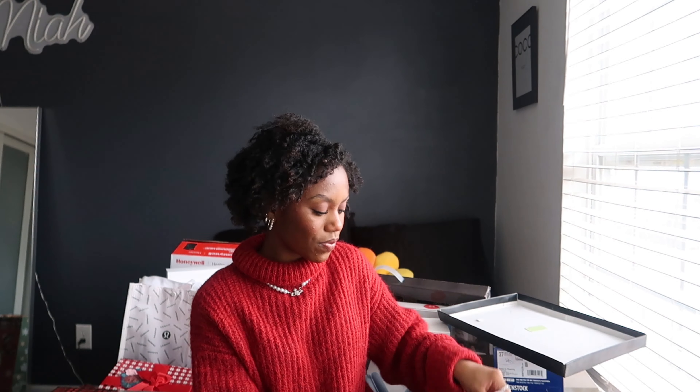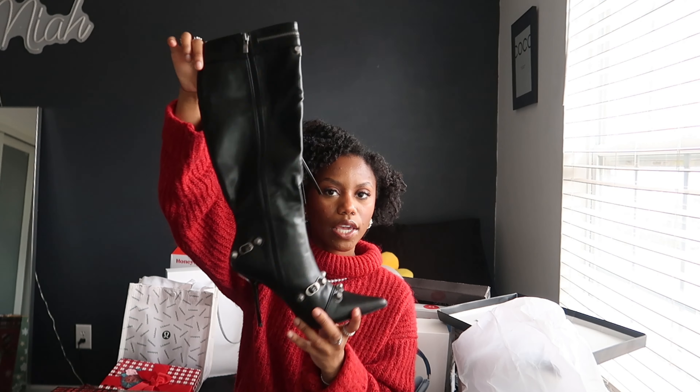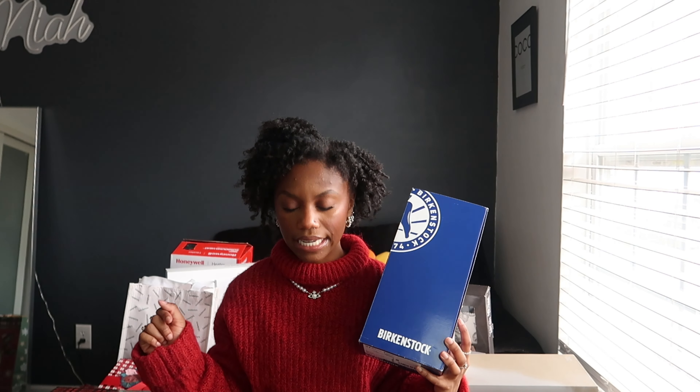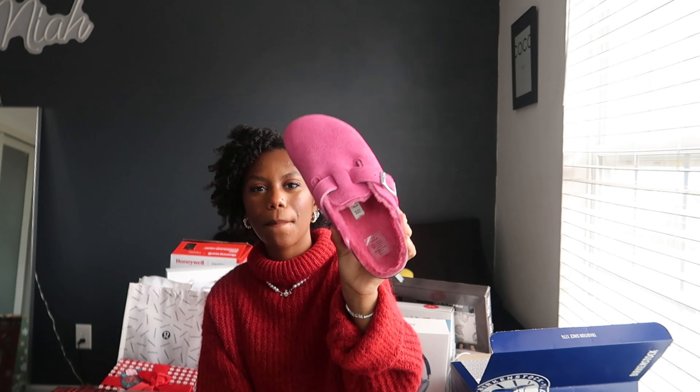Next up, shoes — I got three pairs. My family does not like these first shoes, but I think they're pretty cute. I got these boots — they're like rock star biker-looking heel boots. A lot of people are going to hate on them but I think they're cute. I haven't been wearing them much lately, but when I saw them I was like oh my goodness. I'll definitely wear them for a photo shoot.